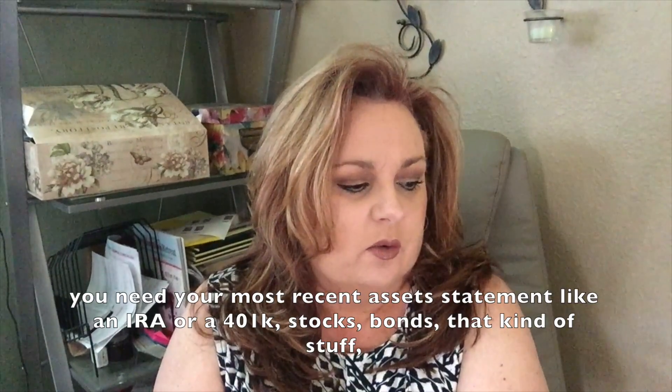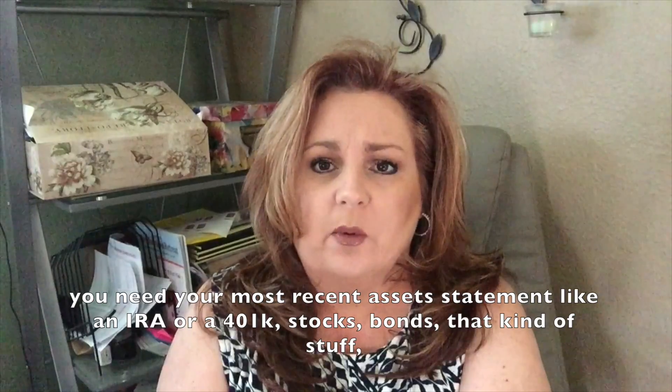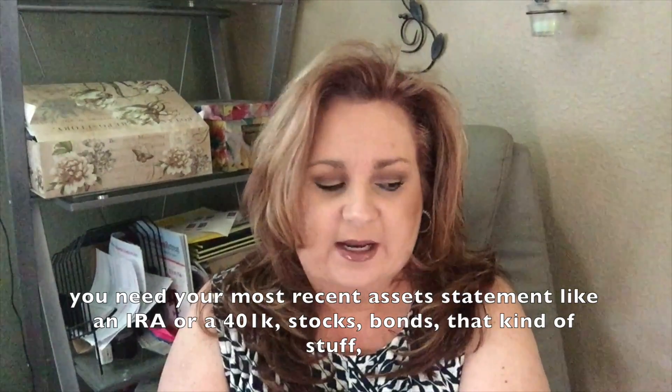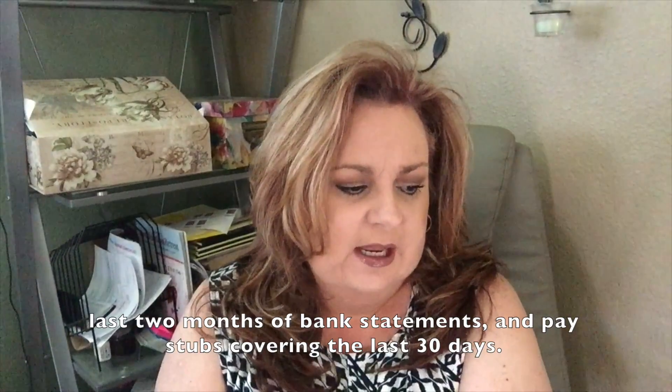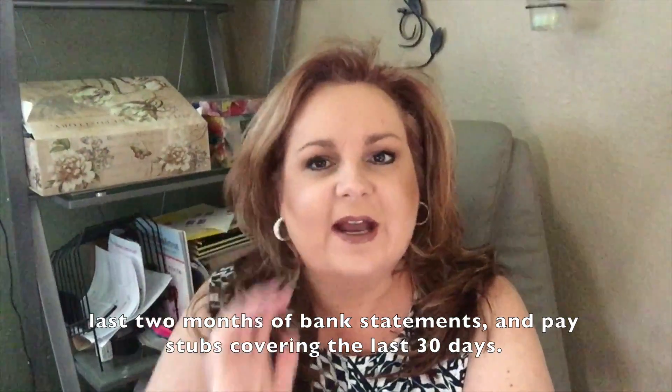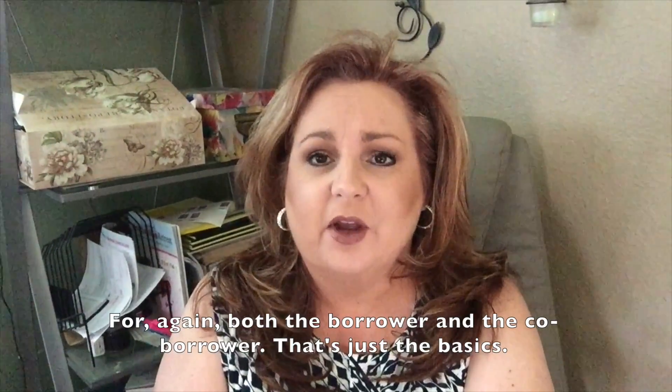You need your most recent asset statements, like an IRA or a 401k, stocks, bonds, that kind of stuff. Also, your last two months of bank statements and pay stubs covering the last 30 days — again, for both the borrower and the co-borrower.